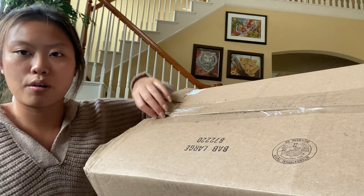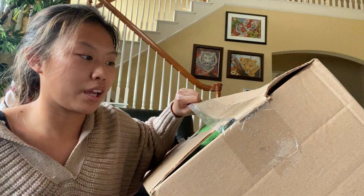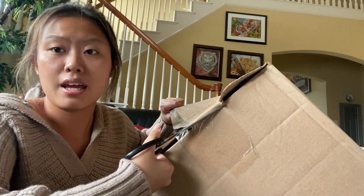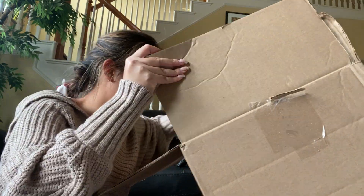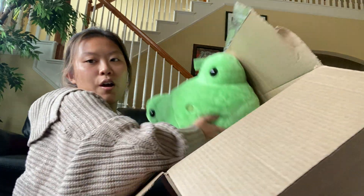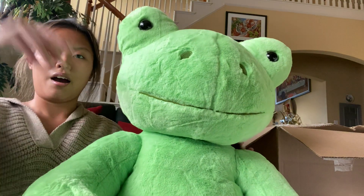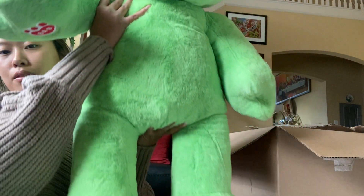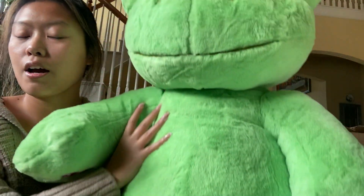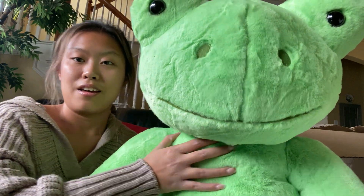You can see how wet the box is — it's like tearing apart even without me cutting it. I finally ordered the jumbo frog that I've been wanting, which always goes out of stock. Now that they finally have it in, I finally ordered it. Let's go ahead and show you guys what I got.